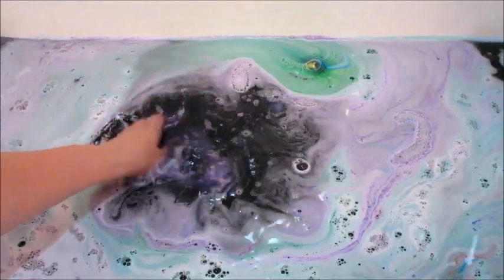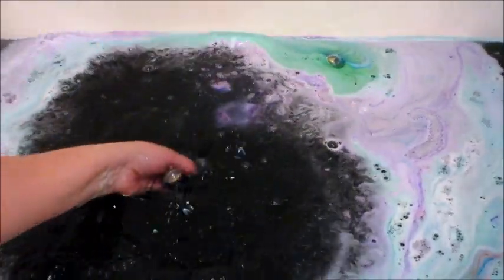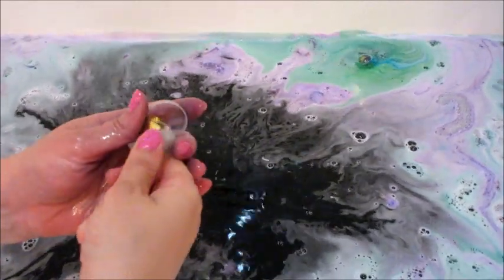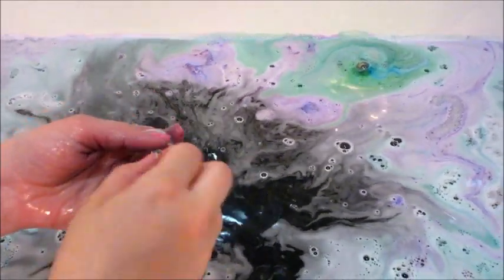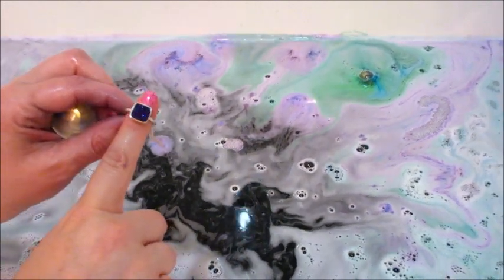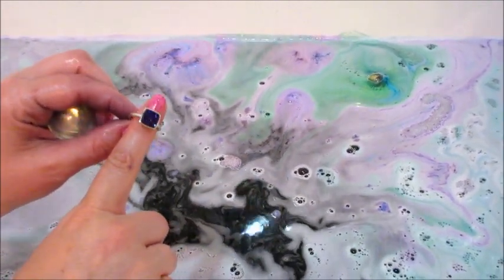The star bath bomb was finally able to break free and crumble, and inside I got one of the druzy crystal rings — those are from quite a while ago.